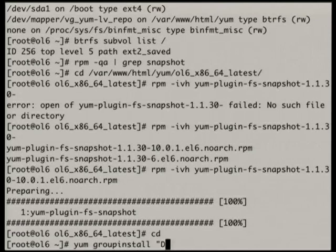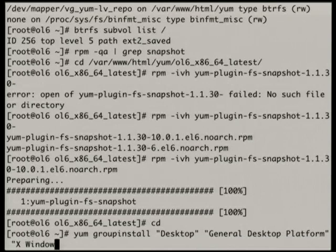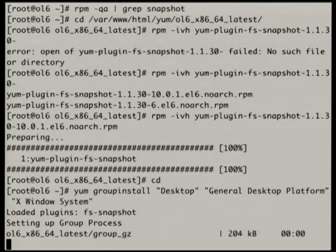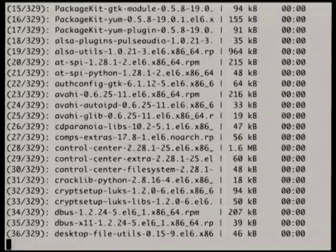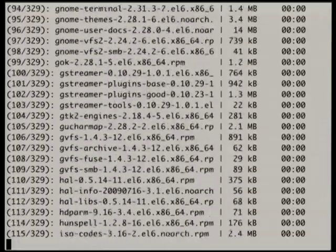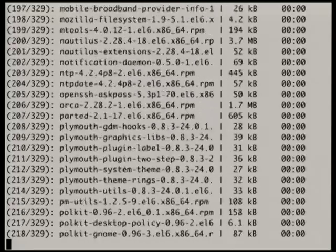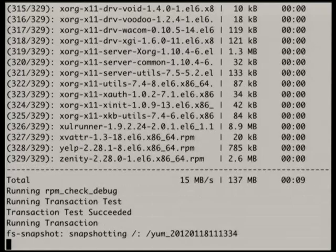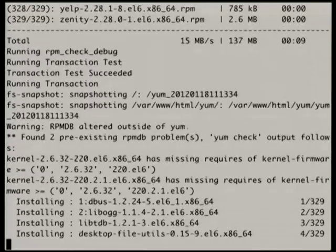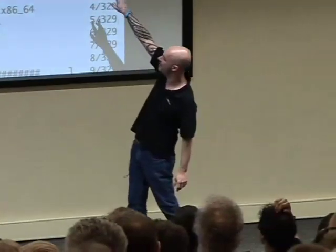Yum group install — I'm going to do something very silly. There it goes — it probably won't work too well. I actually have yum on the same VM. There you go — it snapshotted. You can see the snapshot happening — it snapshotted both of my BtrFS file systems, because the yum repository is also on BtrFS.